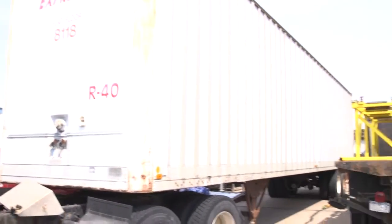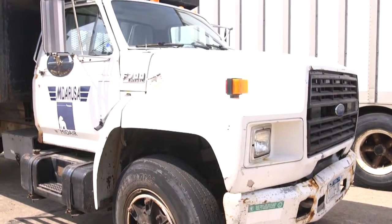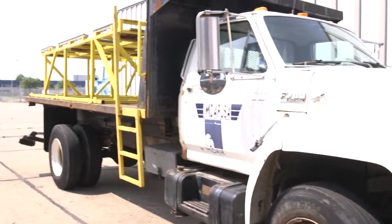You have one van-style trailer, and one Ford F700 diesel flatbed.